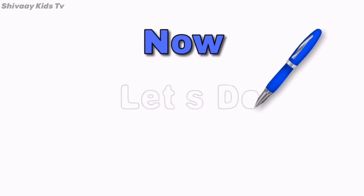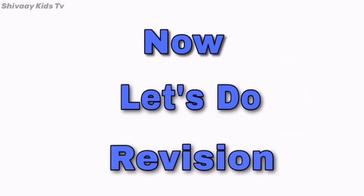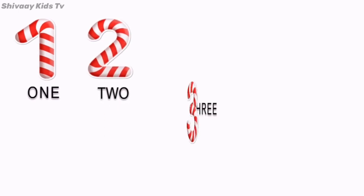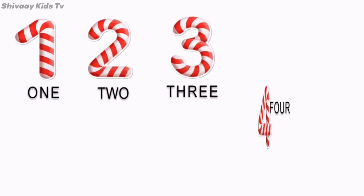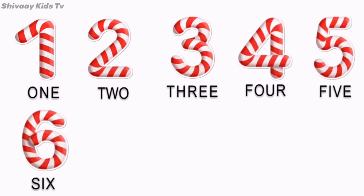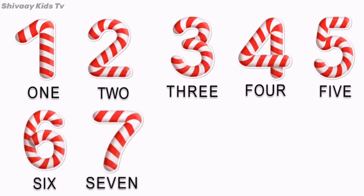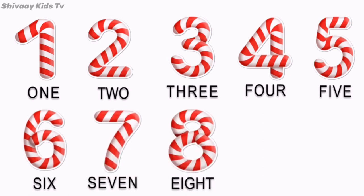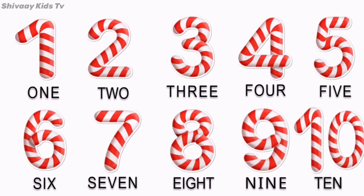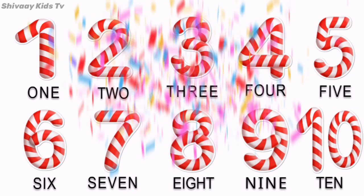Now, let's do revision. 1, 2, 3, 4, 5, 6, 7, 8, 9, 10. Yay!